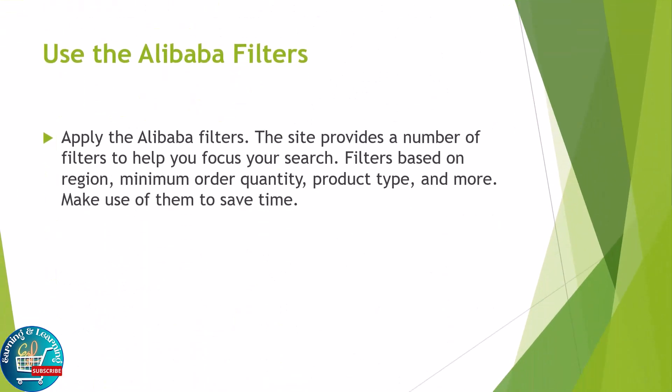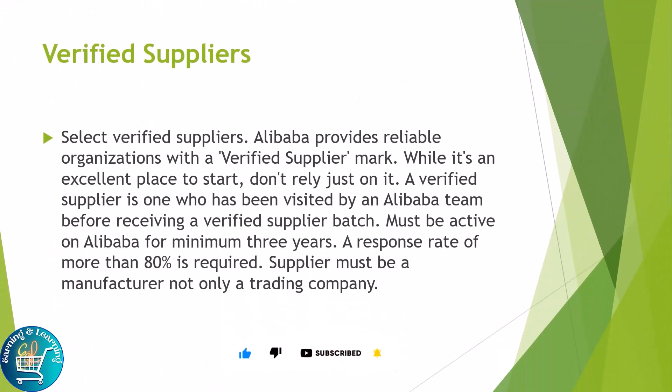Use the Alibaba filters. The site provides a number of filters to help you focus your search — filters based on region, minimum order quantity, product type, and more. Make use of them to save time.